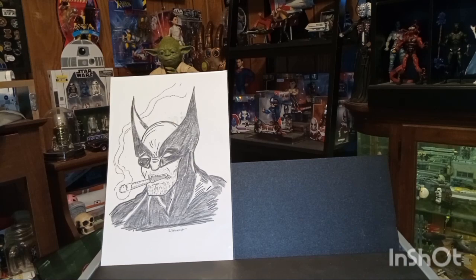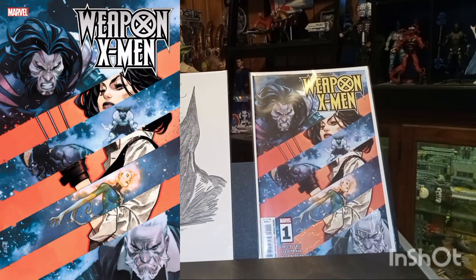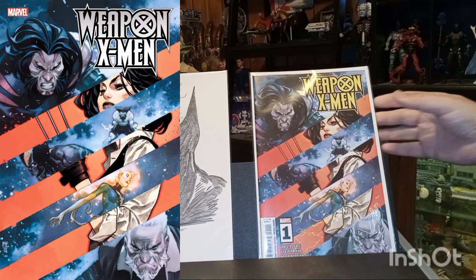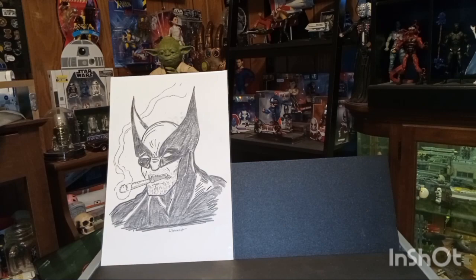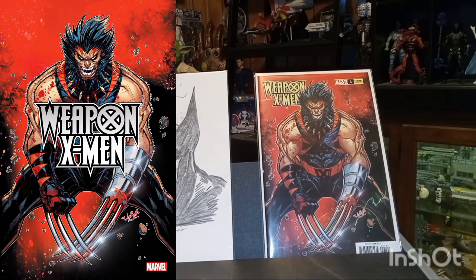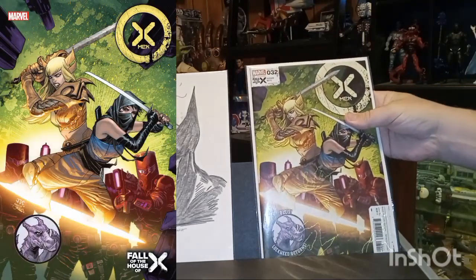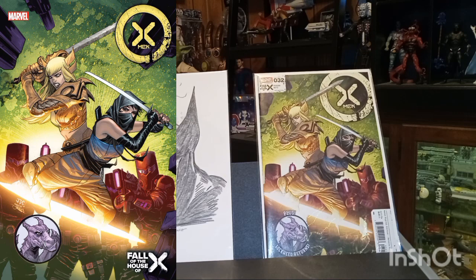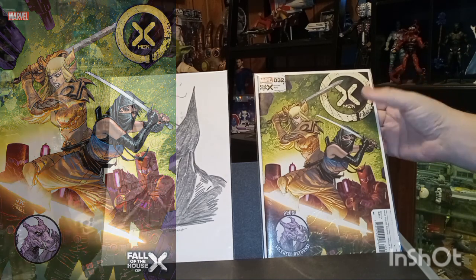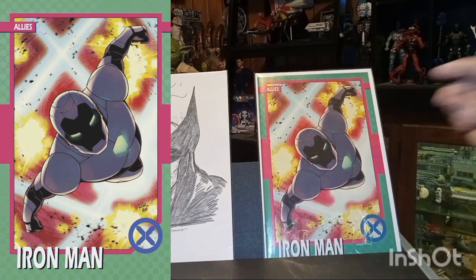Then up next we have Weapon X-Men — this is the A cover, and then here is the John Boy Myers variant, which I really enjoyed — I had to pick it up. Here we have X-Men number 32, and then here's X-Men number 32 the trading card variant — the Allies of the X-Men.